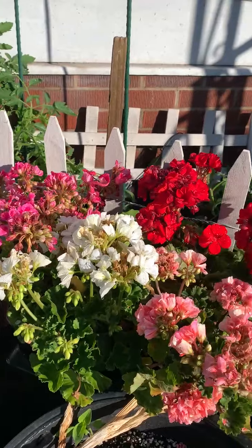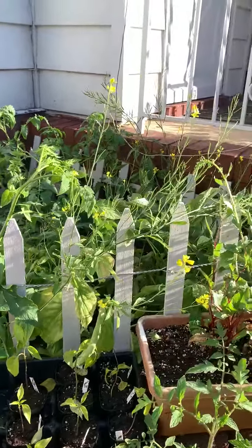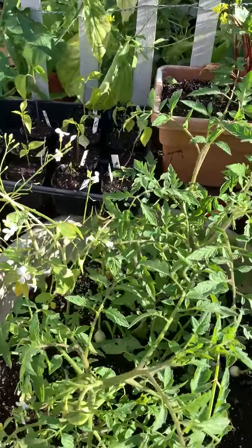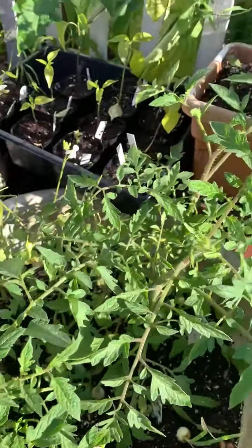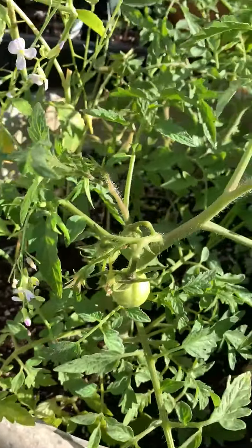Hopefully soon the garden will be full of life, in full bloom, and producing at its fullest. This is a new tomato I got — it's a sub-arctic variety, they say it's very cold-hardy. It's in a pot and the fruits are forming; it's about one month old.